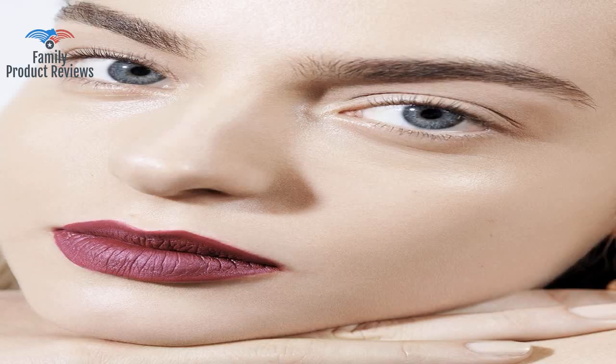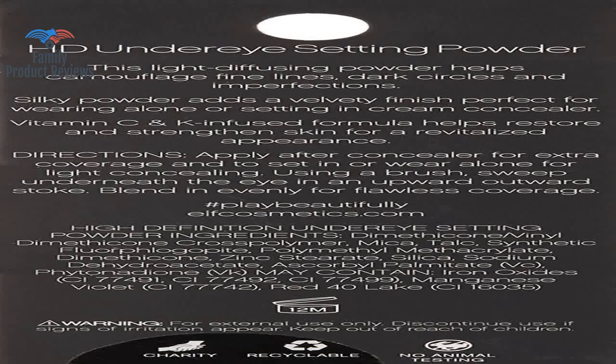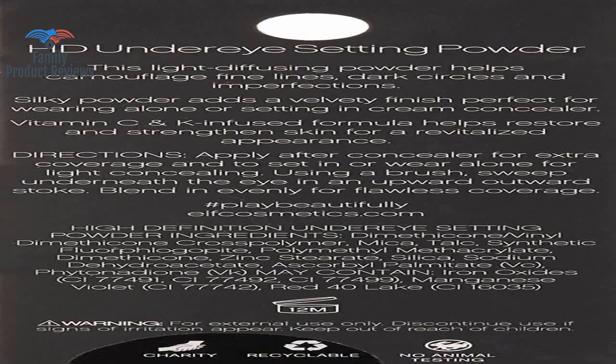It is very light, and sets to a satin finish. It really helps concealer by that extra step. It has a tiny bit of sparkle, shimmer, whatever you want to call it, but isn't noticeable to me.